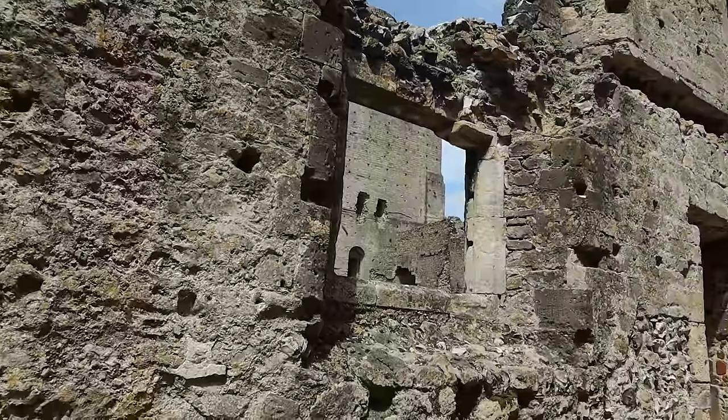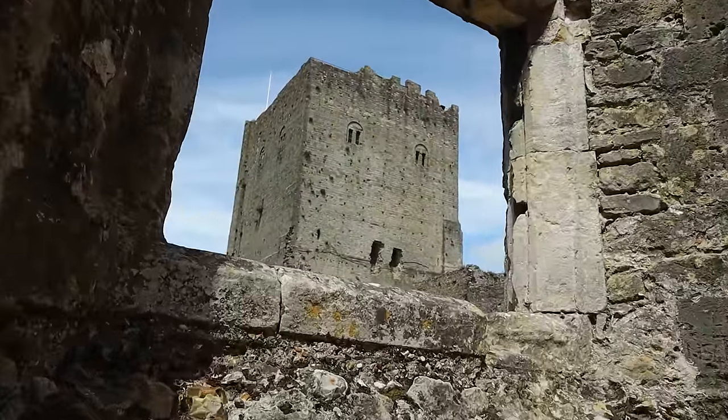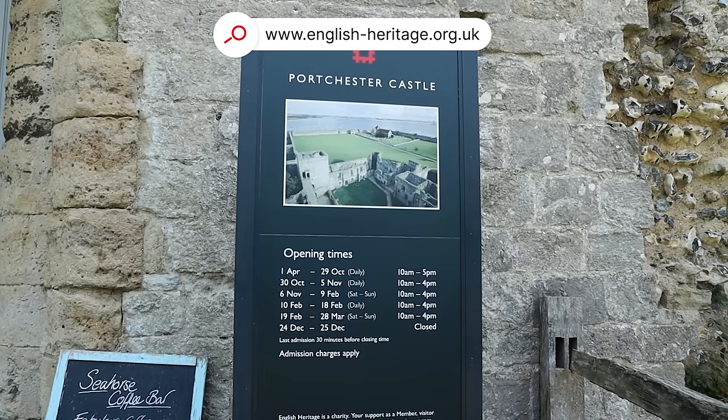English Heritage looks after the entire fort and castle, all but the parish church. For those with membership you can head inside for free; otherwise a ticket can be purchased. See opening times and prices on screen.